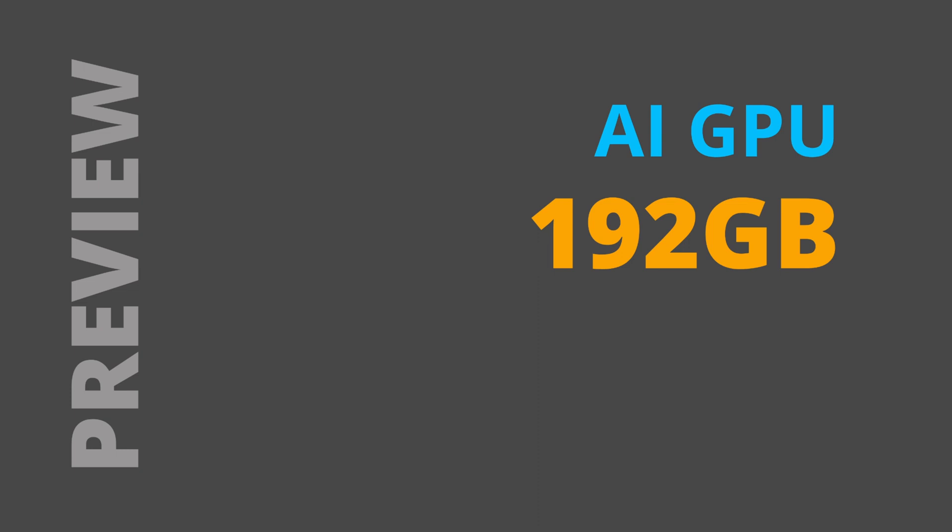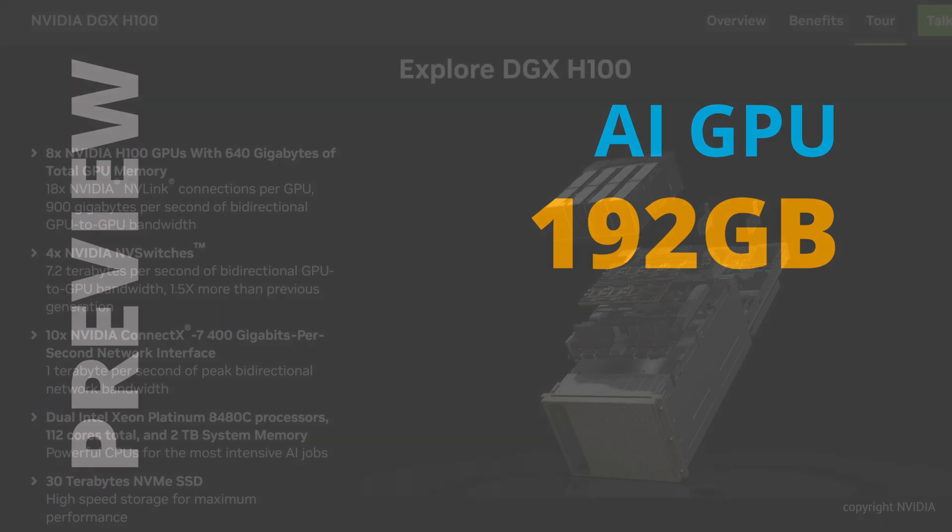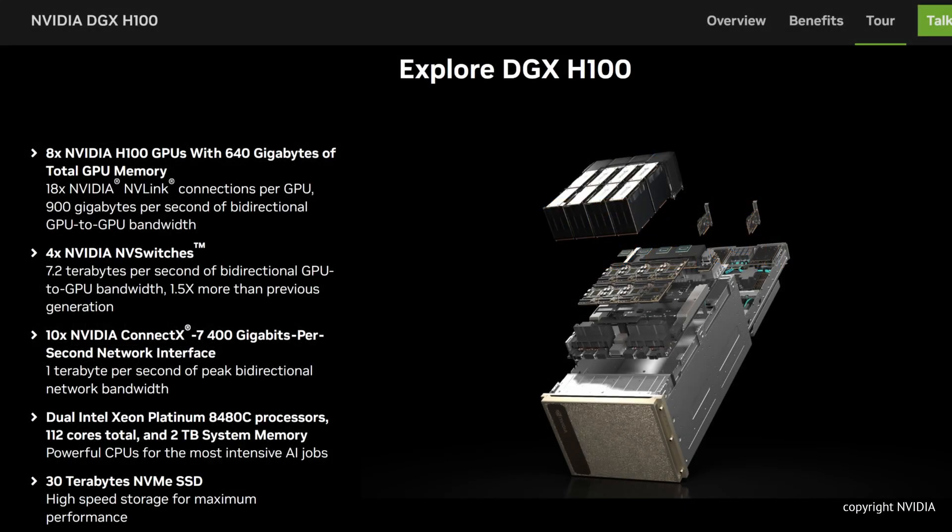Hello, community. Today, a hardware preview. We are talking about a hardware AI accelerator that will be coming. So what do you think about 192 gigabytes of memory for your GPU? Yes, finally, for our old-fashioned Nvidia H100 configuration, there will be competition.